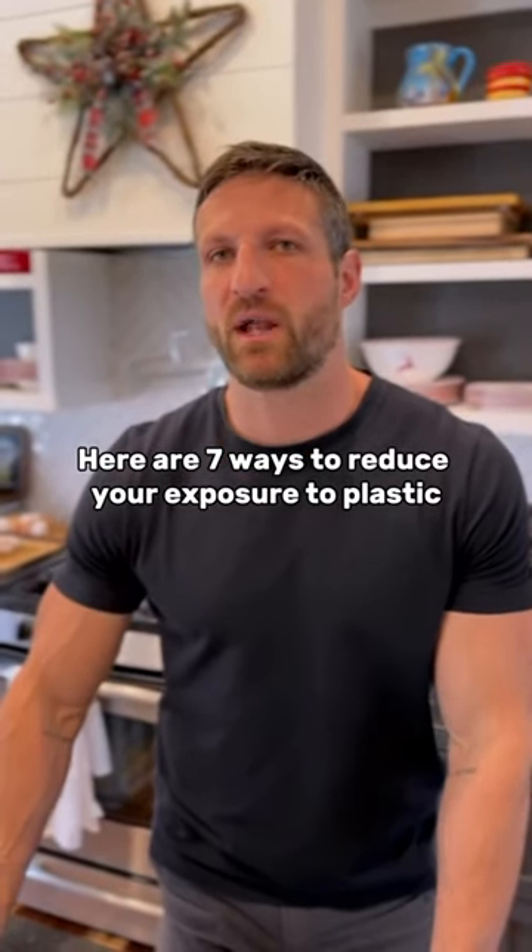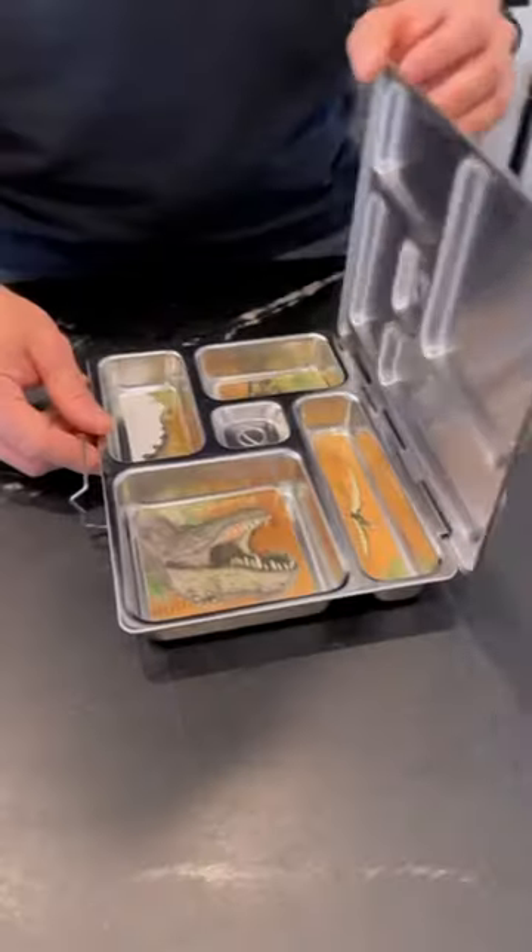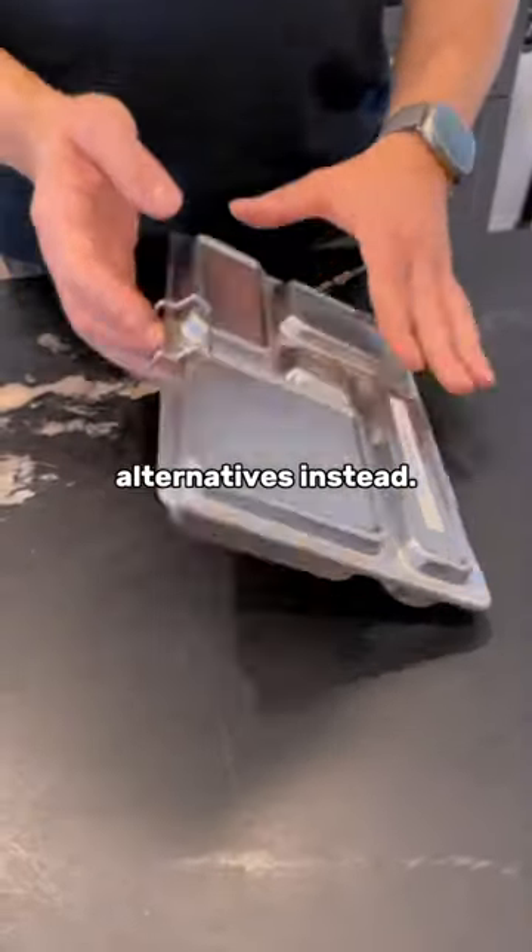Here are 7 ways to reduce your exposure to plastic and improve your health. Ditch the plastic water bottles and lunch boxes and pick up glass or stainless steel alternatives instead.